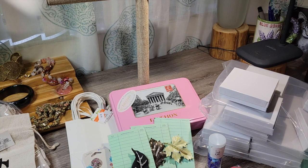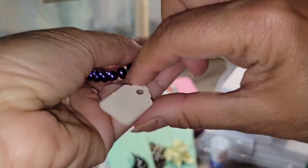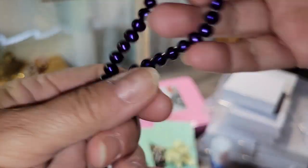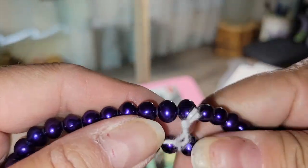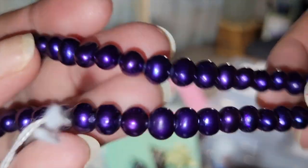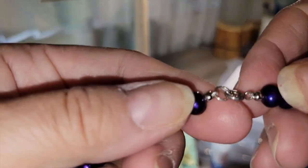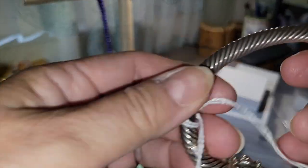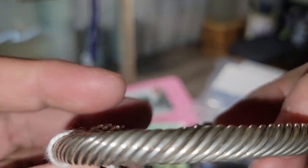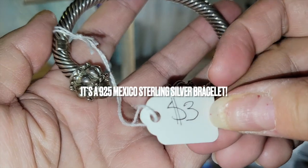If you saw my last video on this store, I found a strand of freshwater pearls — paid $3 for her. Here's another strand — this was blue-dyed freshwater pearls. They're gritty — these aren't glass or plastic pearls. I don't think this one has a sterling clasp like the other one had. I think it's just silver tone, kind of like a Brighton-inspired style. $3. I sell a lot of this chunky silver-tone jewelry, and I'll have to look at it closer to see if it has any maker's mark.